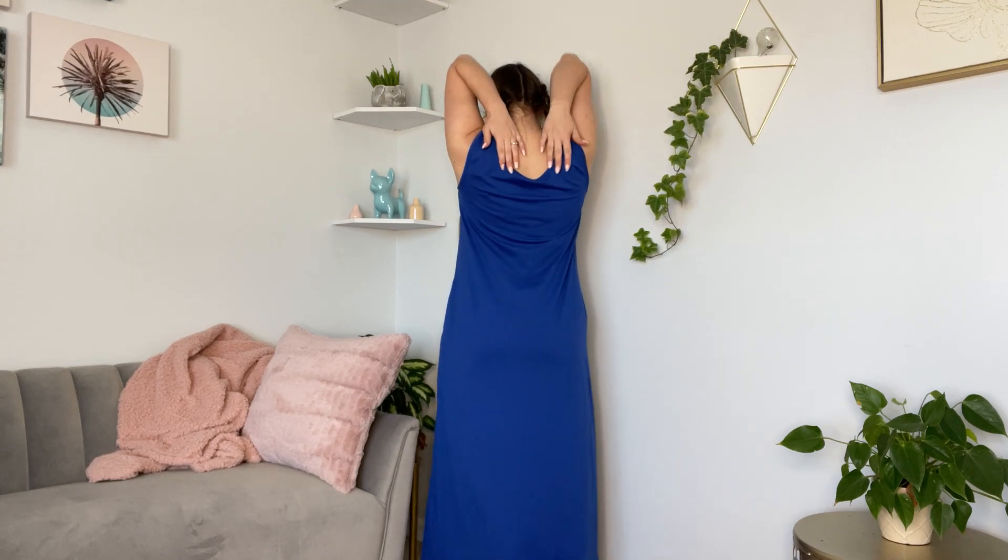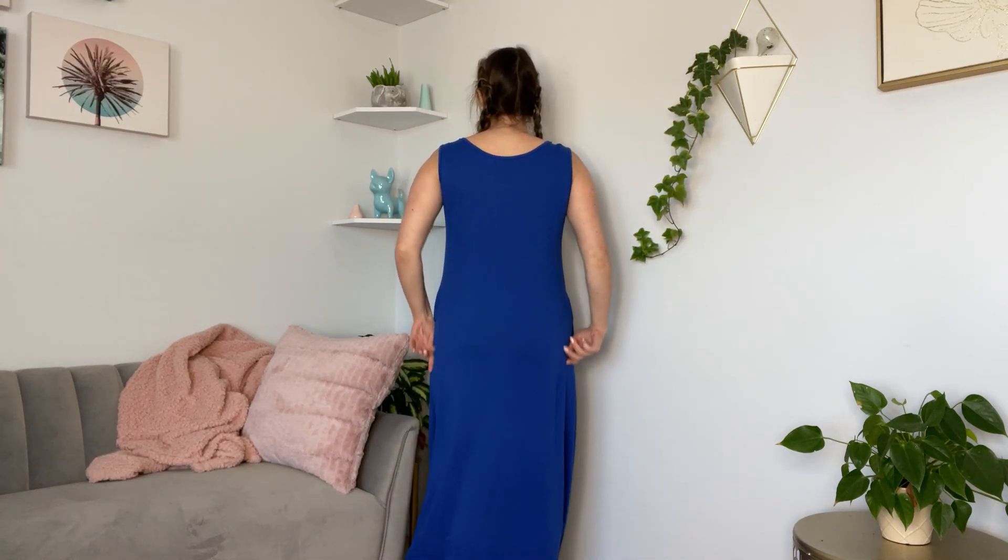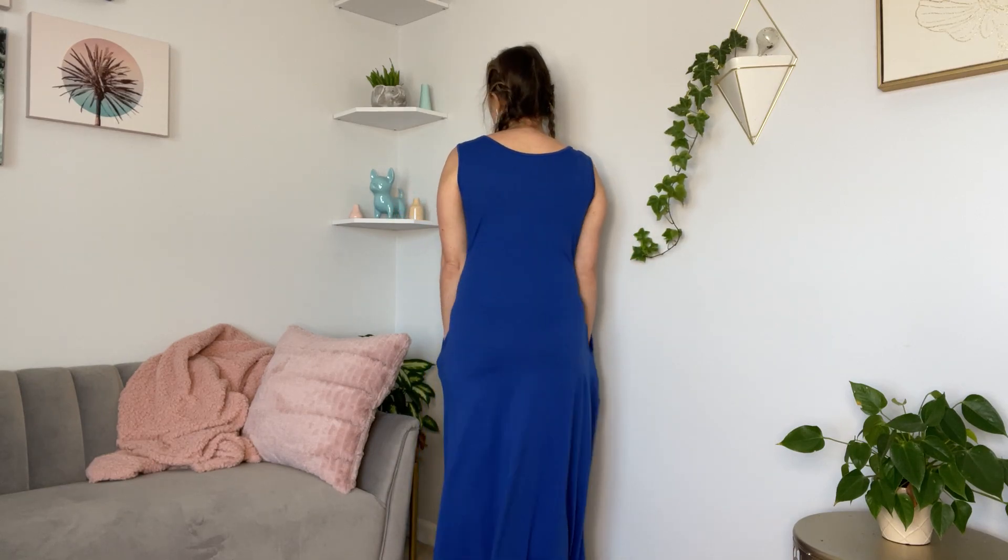Let me turn around and show you the back — it has this swoop again in the back. It's really nice and long, perfect for the beach or if you're out for a casual lunch with your friends. This is a medium, my typical size, and it fits great.